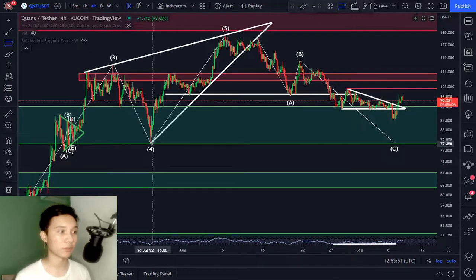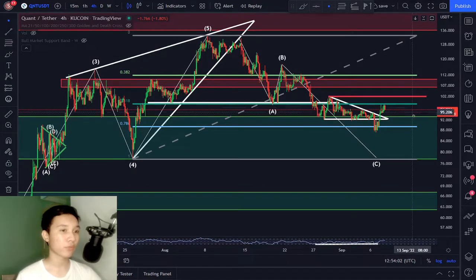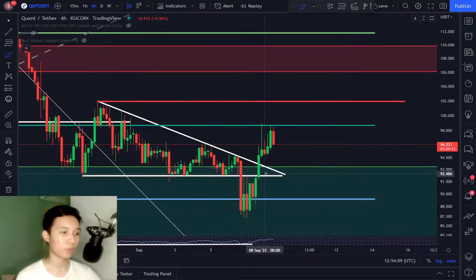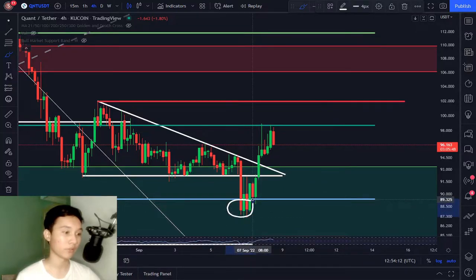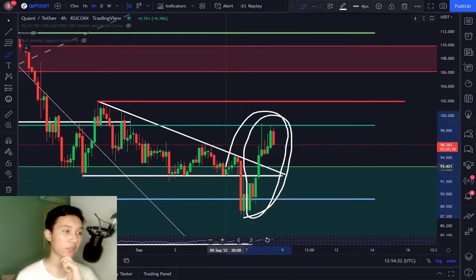Let's pull up the fib right here. I have said this multiple times that the fib retracement tool is saying that the bottom for this downtrend is located right here at the 0.786 level at $89. And we didn't exactly touch that level — we went below it — but we touched this level right here at $89 and we had this strong pump or strong reaction to the upside. So does this signify something? Does this mean that the bottom could potentially be in, or are we extremely close to the bottom?